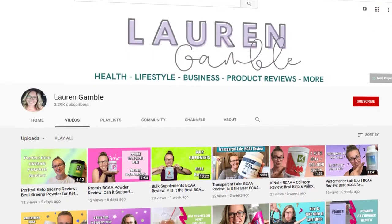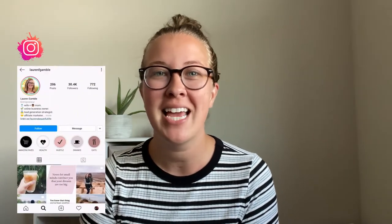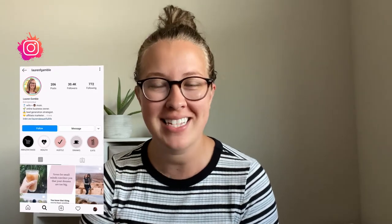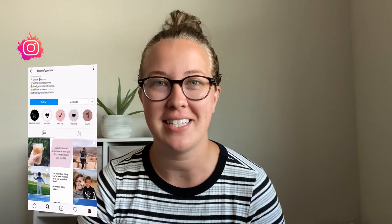Hey guys, welcome back to my channel. My name is Lauren — if you're new here, go ahead and subscribe. I do all kinds of video reviews, and today I am super excited because I am reviewing a face cleanser.